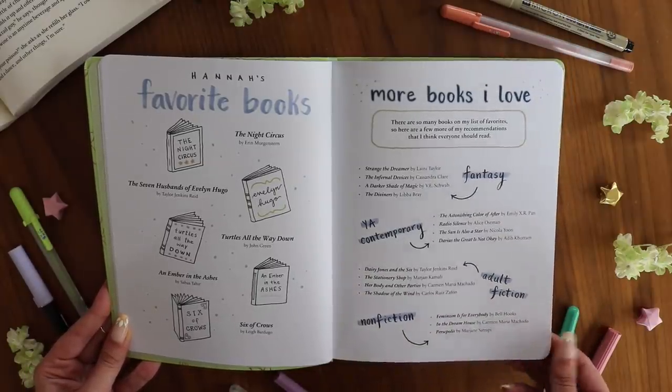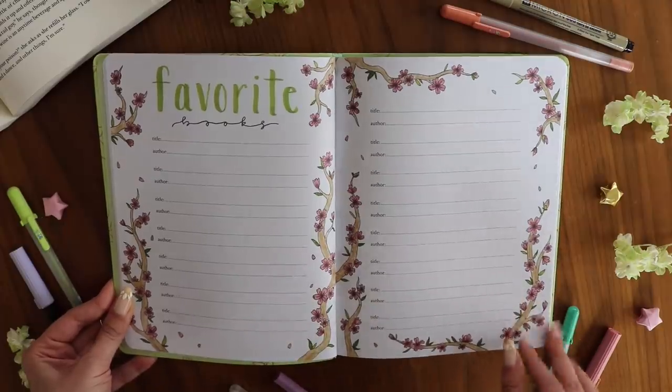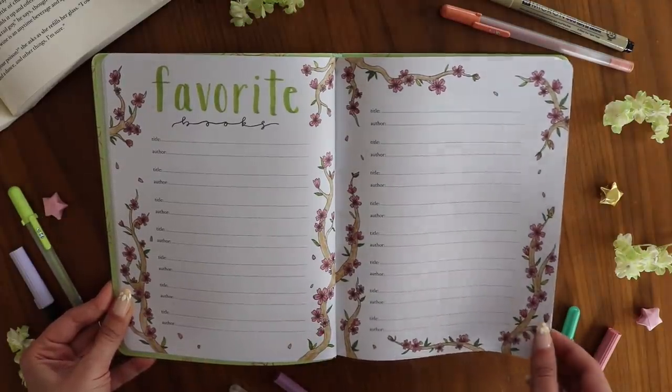Then we have my favorite spread in the entire journal, which is the favorite books page — a place for you to record some of your favorite books. I really like the way the artwork on this one turned out.